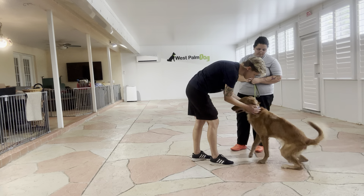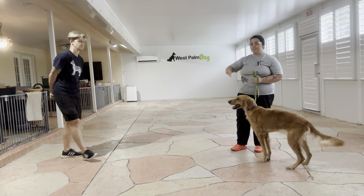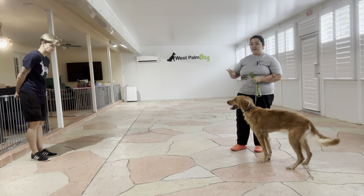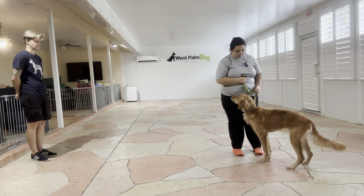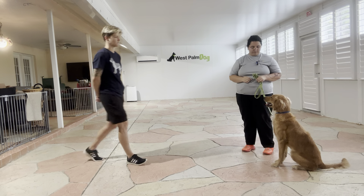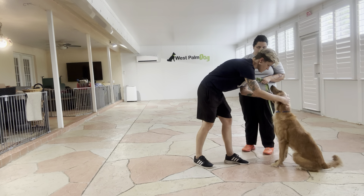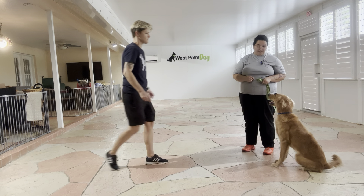Hi, cute dog. Now as you can see, the second her butt popped up, Billy actually backed away. Put her back in position — try that again. Wait. Hi, cute dog. Very nice.